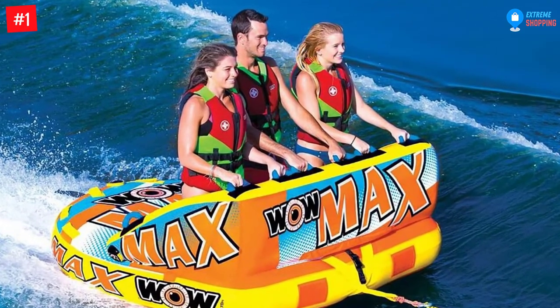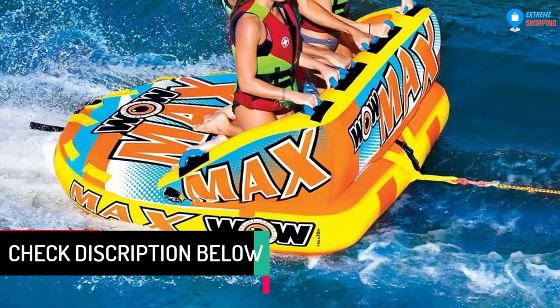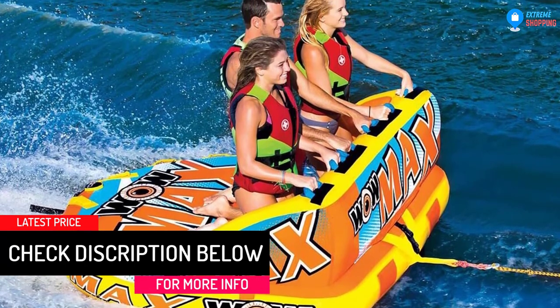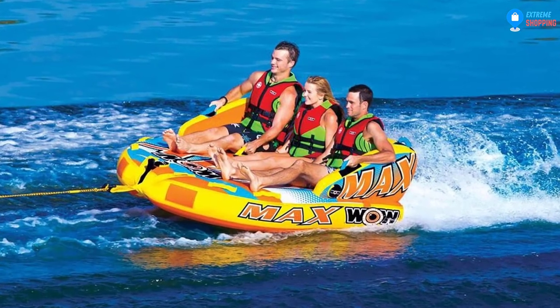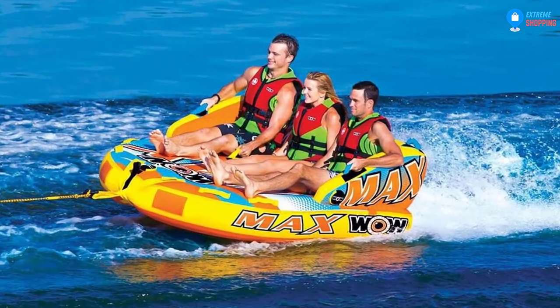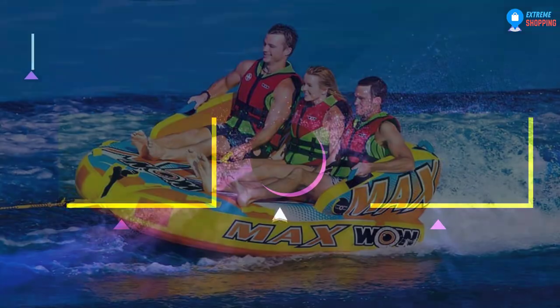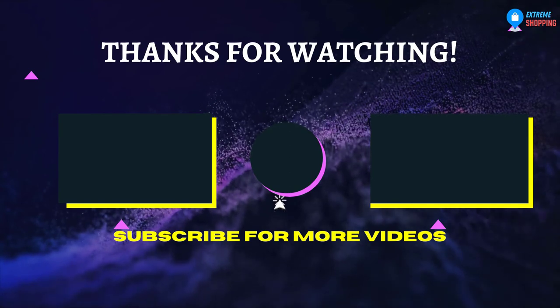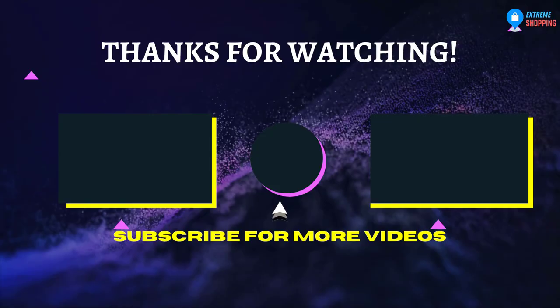The secure deck seating helps hold riders on the tube during more extreme rides and is also great for young kids and adults who prioritize safety. Any family member, especially your grandkids, will enjoy this ride. Its features and seating are made safe to ensure that they stay in place regardless of pressure. That's all for now. Thanks for watching — if we helped you out in any way, please hit the like and subscribe button. We'll see you guys in the next video.